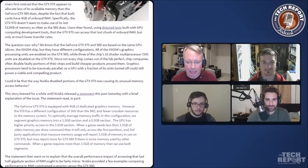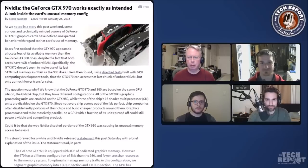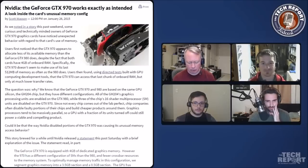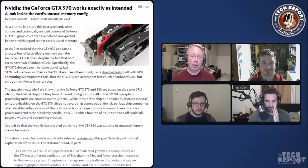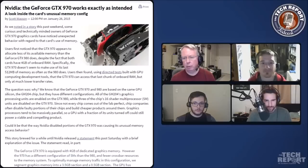This gets super complicated in a hurry, but it's worth explaining because it's a weird story. Both of these cards — the 970 and the 980 — are built on the same chip. When you have a 980 based on the full-fledged GM204 GPU and you're shipping a bunch of those, some chips that come out of the fab won't work perfectly. Either they have flaws, or they need more voltage than you want to give them.